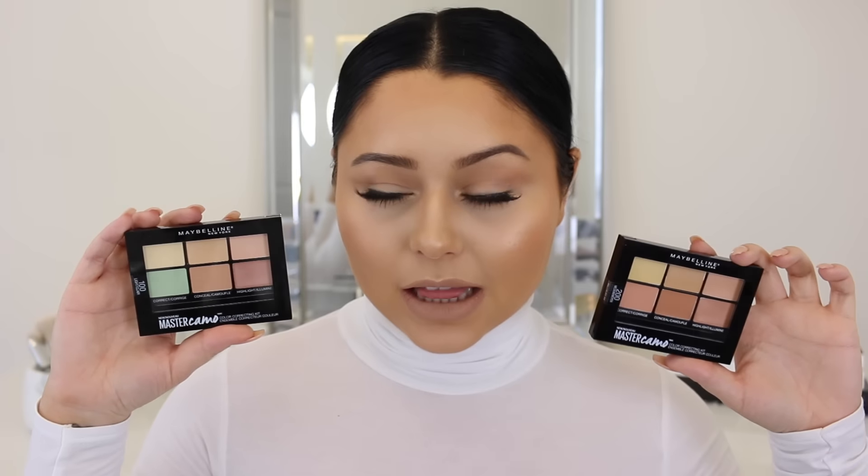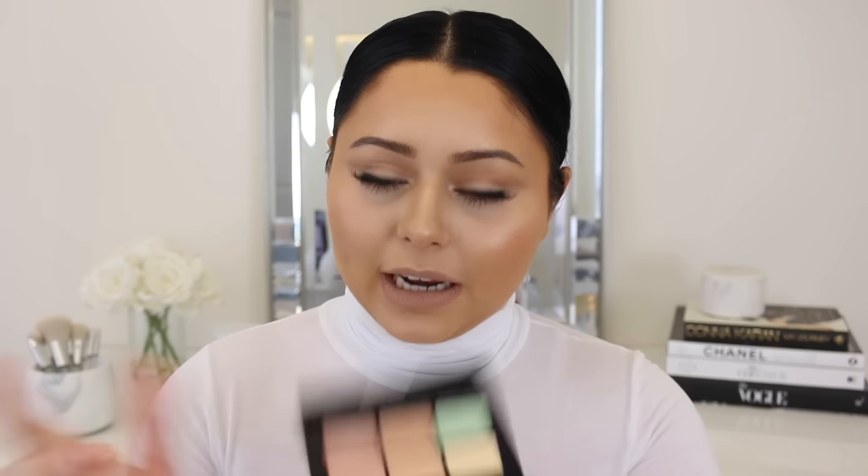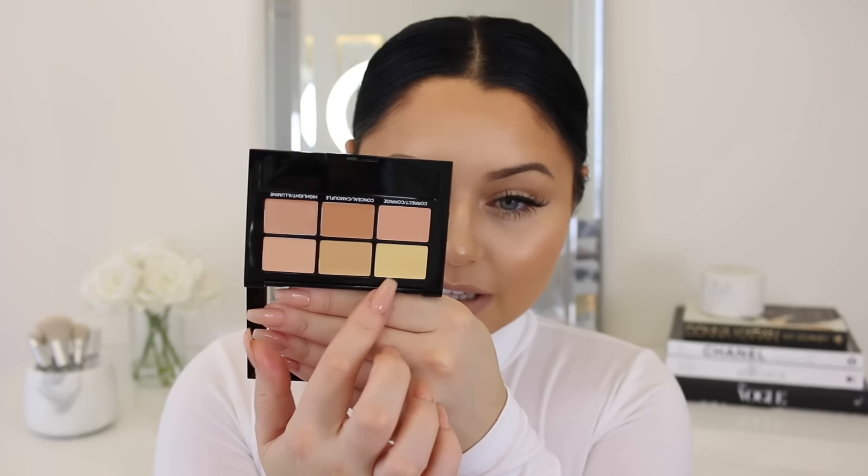Maybelline came out with new Camo Master Color Correcting Kits. I'm excited for these — not so much because I love to color correct since I'm kind of lazy about it — but because one shade is perfect to highlight with and it also comes with an illuminating highlighting shade, which is so cool. Most palettes are just flat shades. Something like that I'd pop right underneath the foundation on the tops of the cheeks and above the brow. This is the medium shade. They also have the shade deep, which I'm excited to try since it comes with a deeper contour shade, and I've really been into cream contouring and bronzing.